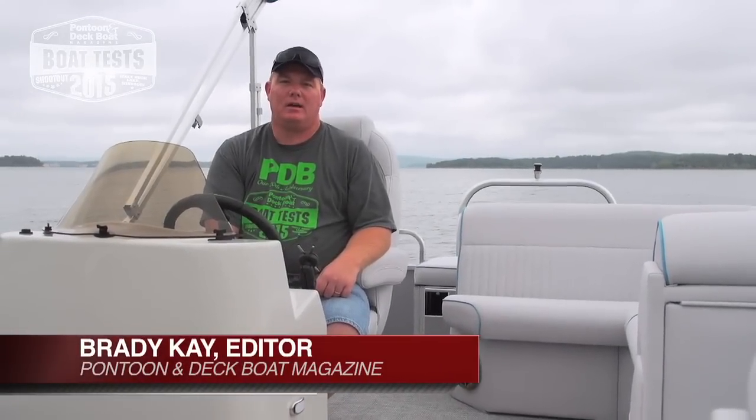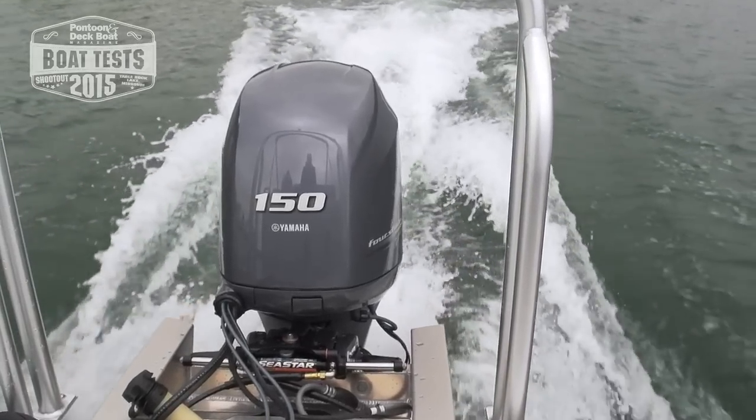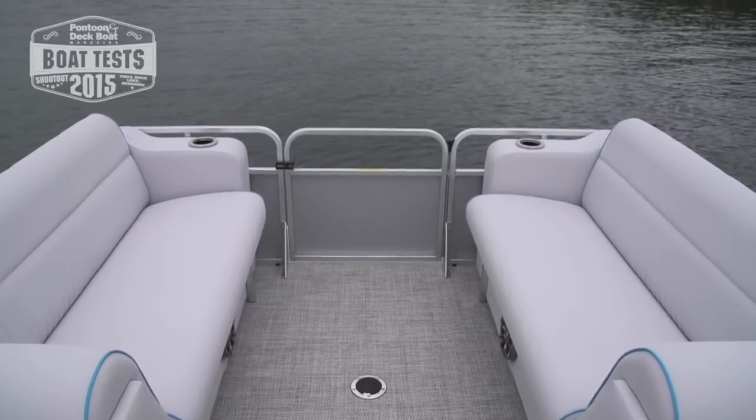Welcome to Table Rock Lake. My name is Brady Kaye, I'm the editor of Pontoon Deck Boat Magazine, and today we're out on the Quest LS. It's powered with the Yamaha 150, and this boat is where quality meets value. There's a lot of things we like about this boat and we think you will too.